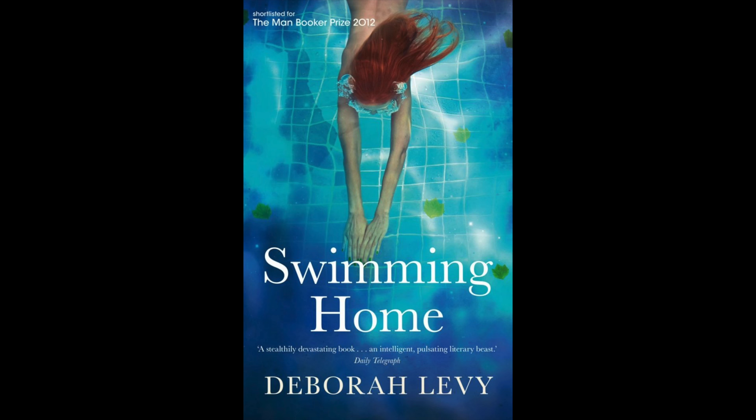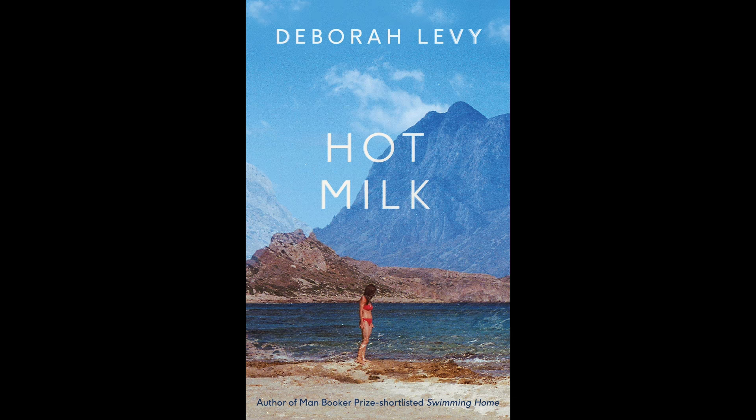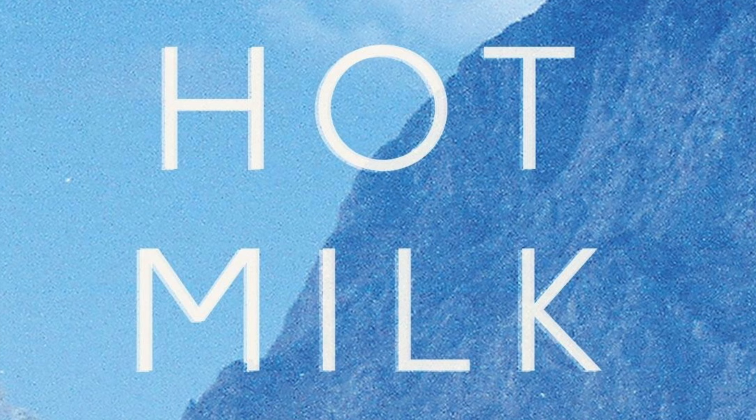She wrote Swimming Home — that was a good book, wasn't it? I like this cover. Typographically strong. You're the font expert. It's looking good — it's got a nice geometric humanist sans there. That obviously you know all about.